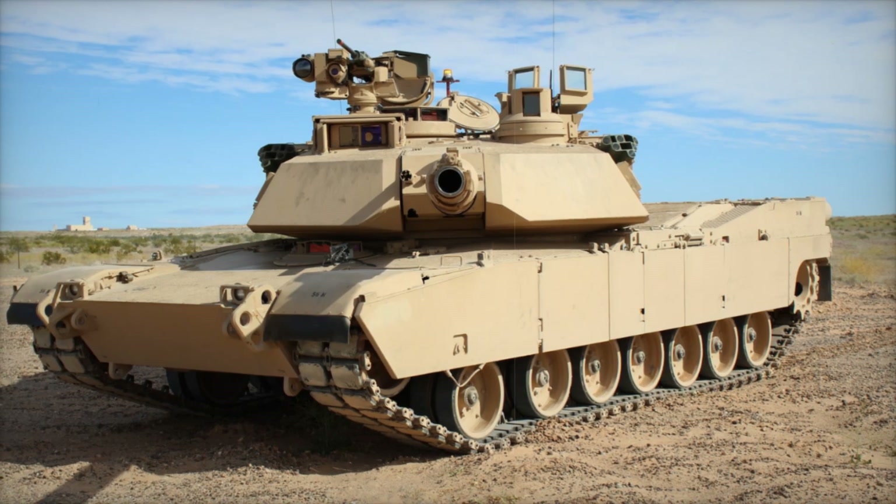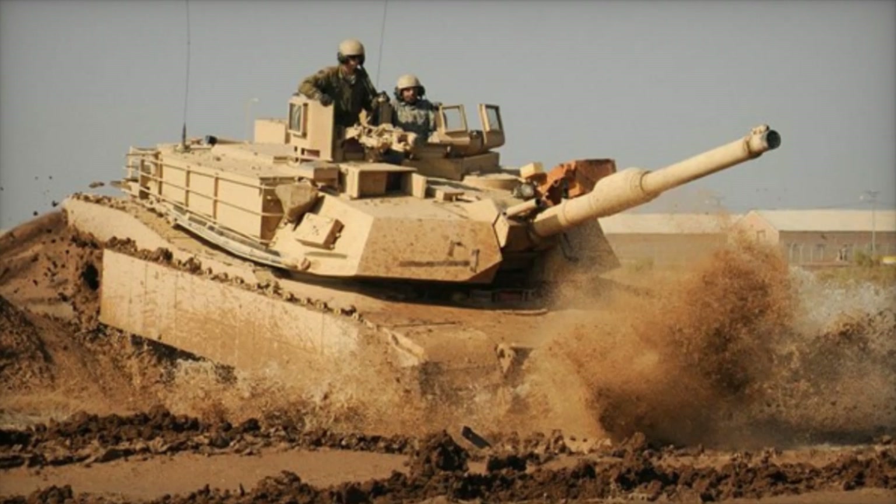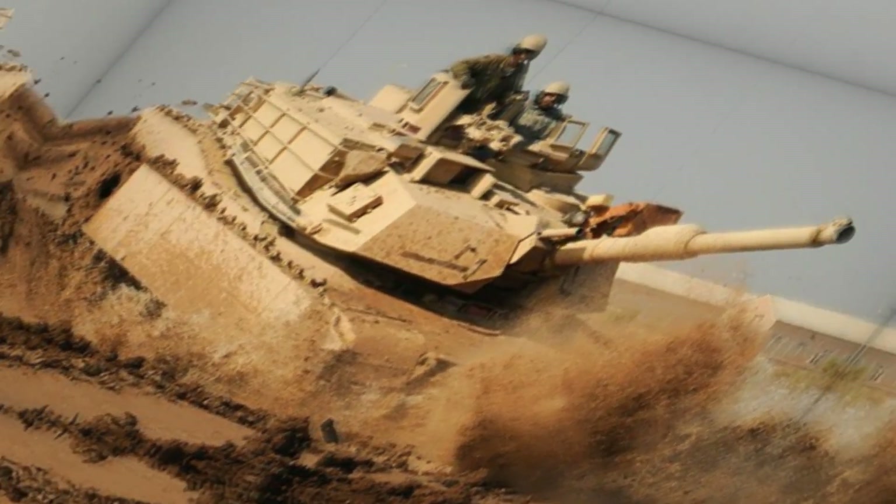The M1 Abrams was originally equipped with a 105mm rifled cannon and a gas turbine engine, setting a new standard for battlefield superiority.